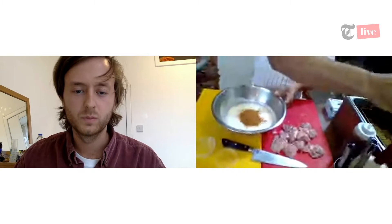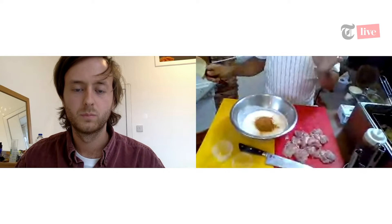Just give that a good mix around. And the amount of jerk seasoning I've put in is 10% to the weight of chicken. Then ideally you want to leave that for as long as possible — you can leave it for 48 hours or go straight away.